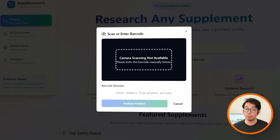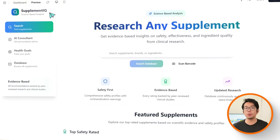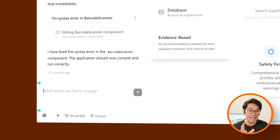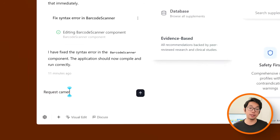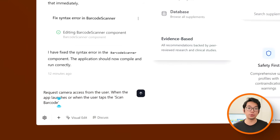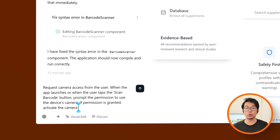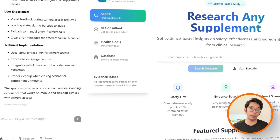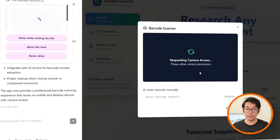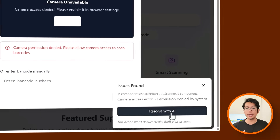This means the scanner feature hasn't been fully connected to the device's camera. Normally this is where competitors drag you through hours of messy configuration, but Base44 eliminates all of that. Here's how we fix it: I'm going to tell Base44 to request camera access from the user when the app launches or when the user taps the scan barcode button — prompt for permission to use the device's camera, and if permission is granted, activate the camera for barcode scanning. After that prompt, the app properly requests camera access, and if I grant it, the camera activates and is ready to scan.